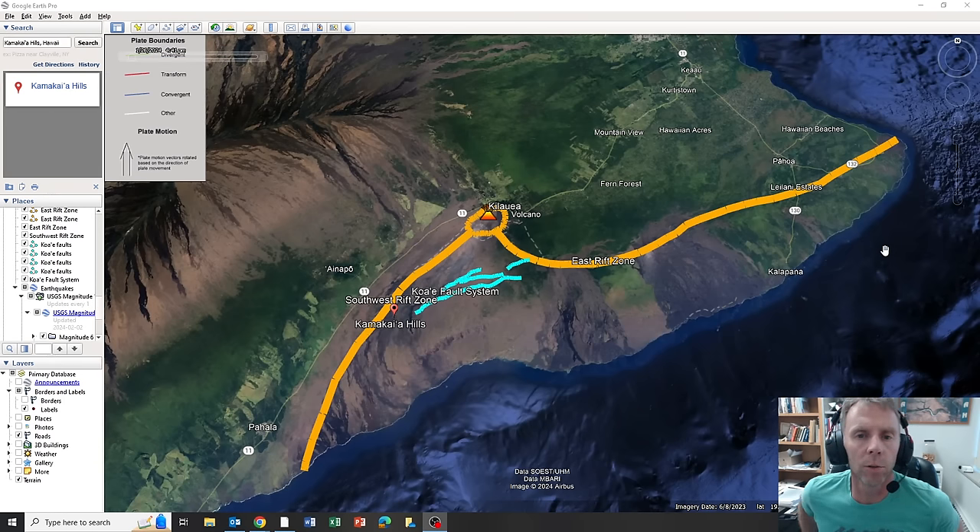Hi there team and welcome to an update on the geologic situation at Kilauea, the volcano on the Big Island of Hawaii. I'm geology professor Sean Wilsey and today is February 2nd at about 4:40 p.m. Mountain Standard Time. There have been some significant developments from the USGS — some earthquakes to look at and some other data, and also some pretty significant developments in the magmatic and earthquake activity in Kilauea.